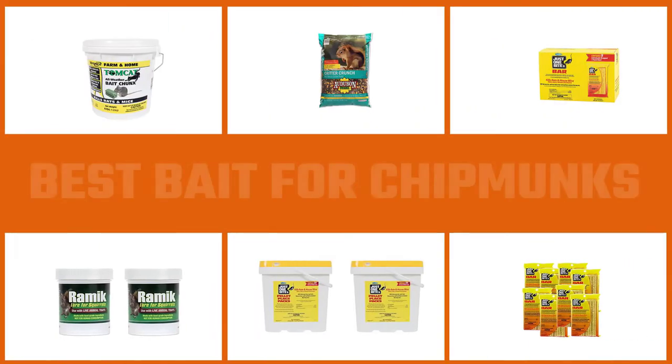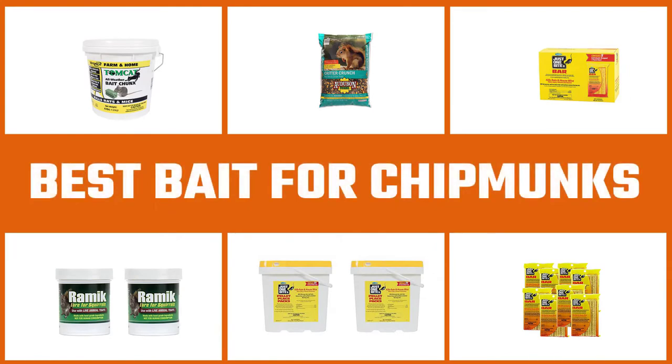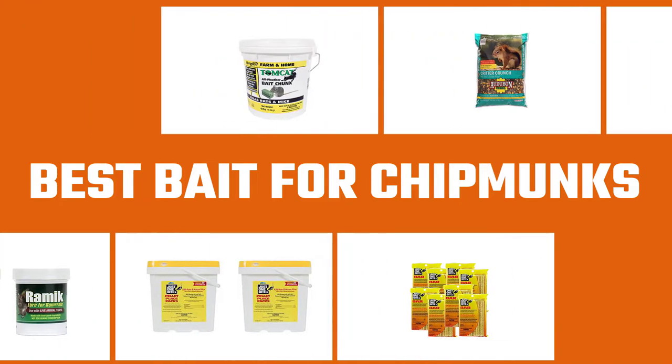A variety of baits can be used to lure chipmunks into cage traps, including nutmeats, pumpkin or sunflower seeds, raisins, pruned slices, or common breakfast cereal grains. Here are the best baits for chipmunks.